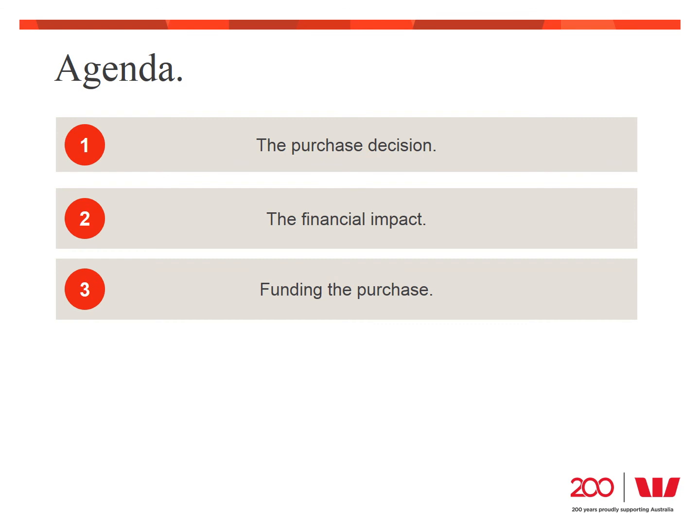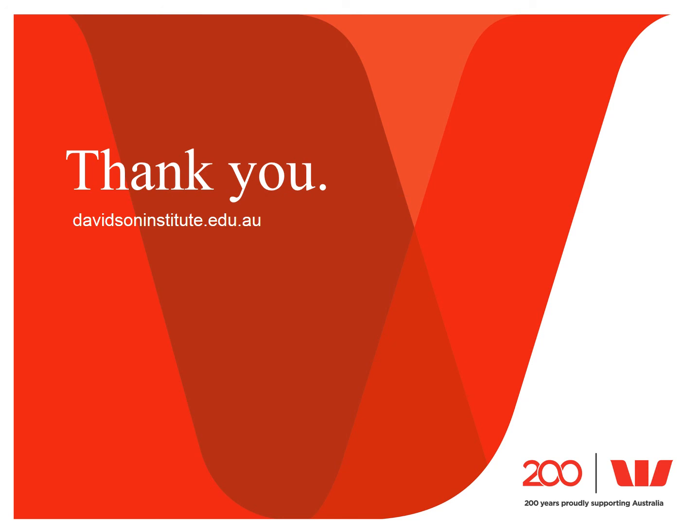Today's webinar has been all about purchasing business assets in a way that supports the business to achieve its goals. The need for more assets is generally driven by growth or improving efficiency. Any acquisition of assets is going to have a financial impact — positive and negative — on a business, and we have looked at how we can calculate that impact. We then discussed the different options for funding the purchase, approached from the perspective of what is the best way to achieve the business goals. If you're interested in equipment finance, please contact your banker directly or visit Westpac's website at www.westpac.com.au. Thank you for your time today — I trust you found this information useful, and I thoroughly recommend checking out the other webinars and guides on Davidson Institute's website to build your financial confidence.